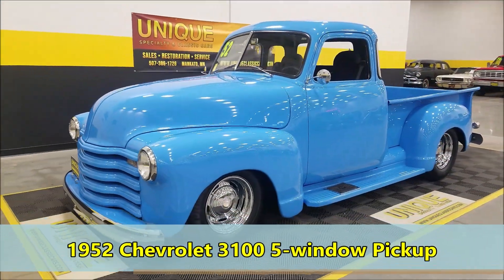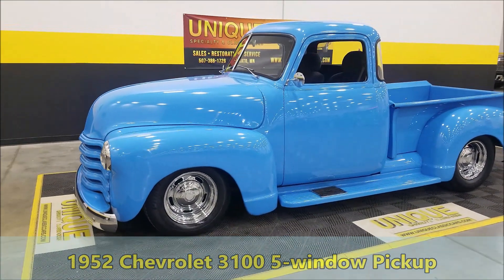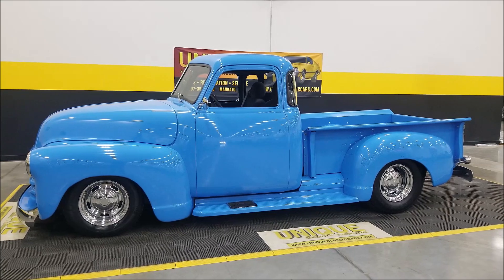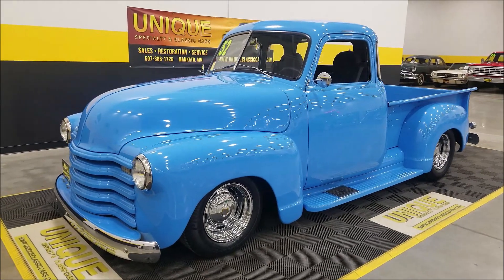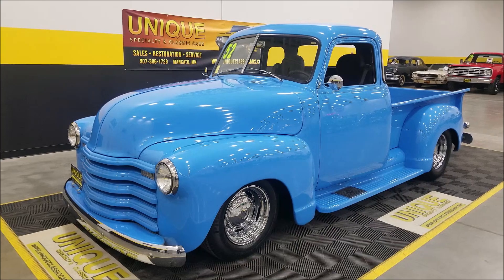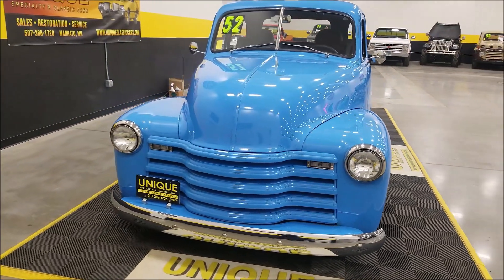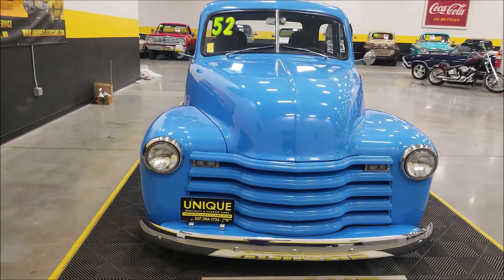Let's check out this 1952 Chevy five-window street rod done up with some more modern amenities. Underneath the hood is a 350 Chevy small block, four-bolt V8, paired with a Turbo 350 automatic transmission. It's built a little mild with a mild cam and an Edelbrock Endura Shine intake fuel injection system.